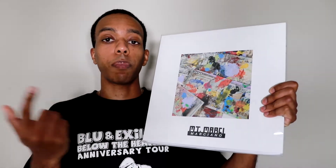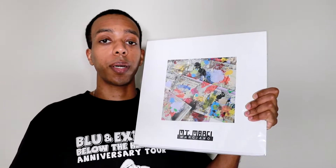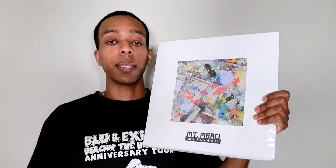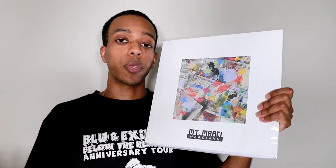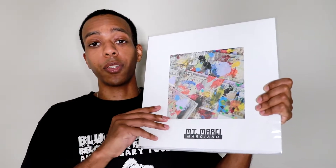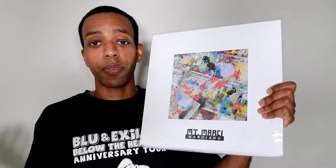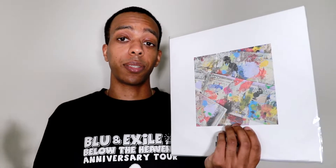First up we got Rock Marciano's Mount Marcy. If you are following me on Instagram you probably already saw me post this one — check the description for that link. This album was actually one of my top albums from last year; I gave it my number three spot, just beneath Blue and Exile's Miles and Cause Descends a Cane. I waited a pretty long time for this one — as most of us know, the vinyl industry right now is pretty jacked up, everything's taking a long time.